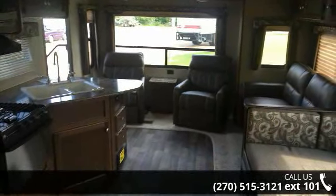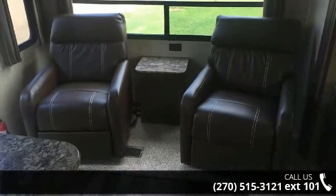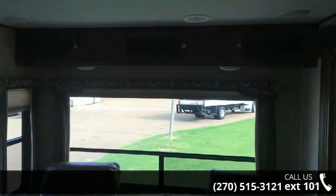Let us put you in the right RV for your family. Call now to schedule an appointment to our dealership. Let us put you in the right RV.